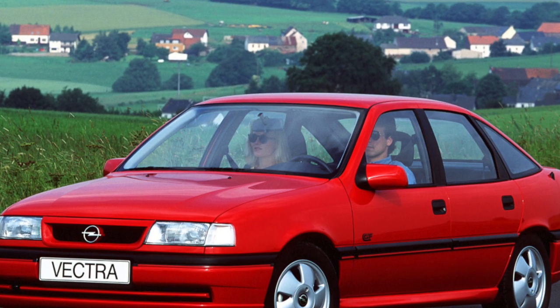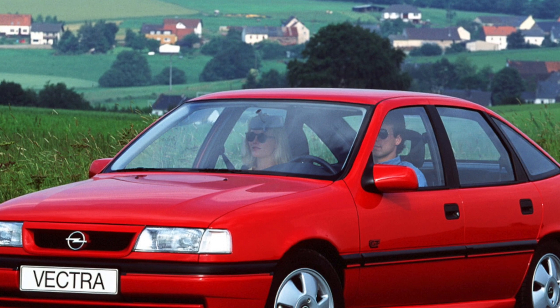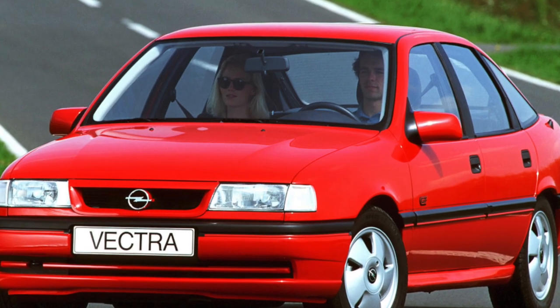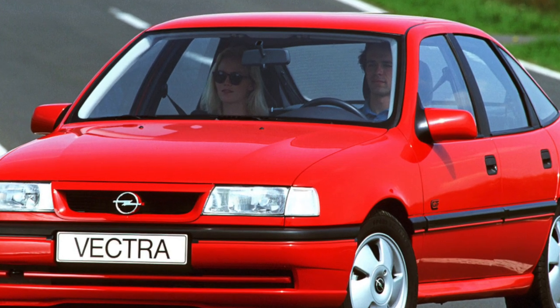The main disadvantage of this car is low corrosion resistance. On all Vectra A, the arches of the rear wings quickly rot out, the arches of the front wings, sills, lower edges of the doors, and also the persistent cups of the rear pillars rust.